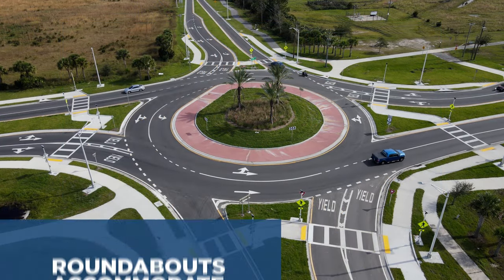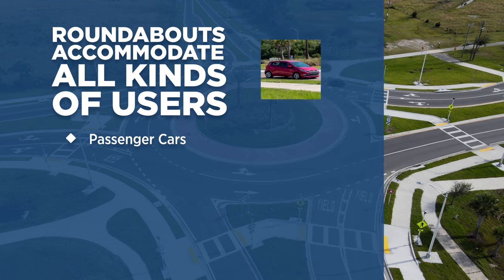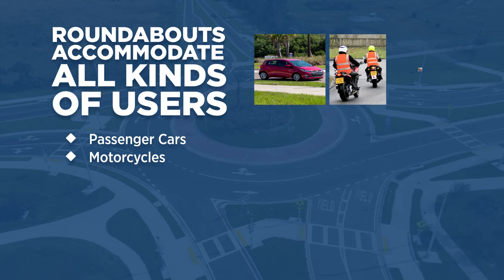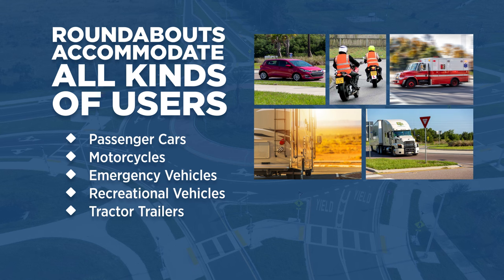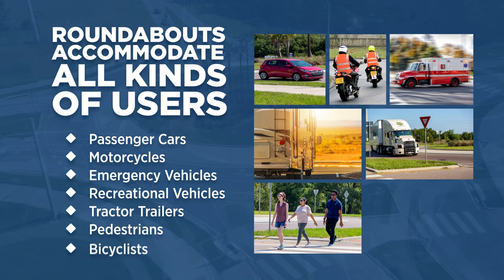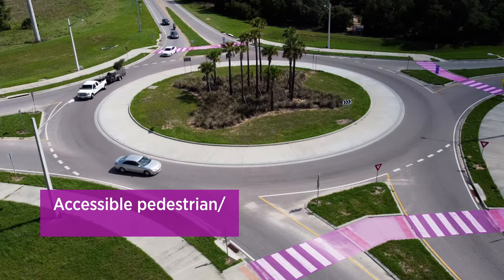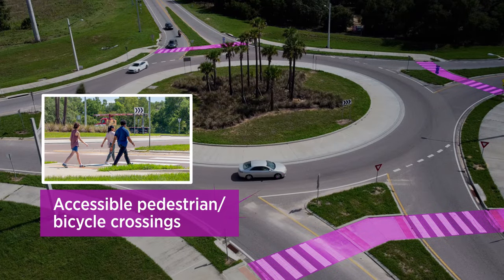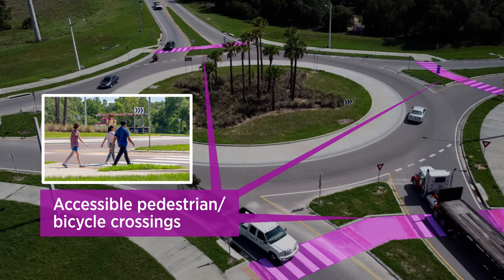A roundabout is designed to accommodate all kinds of users: passenger cars, motorcycles, emergency vehicles, recreational vehicles, tractor trailers, and even pedestrians and bicyclists. A roundabout has accessible pedestrian crossings and triangular islands between lanes for pedestrians to wait if they choose to cross one direction of traffic at a time.